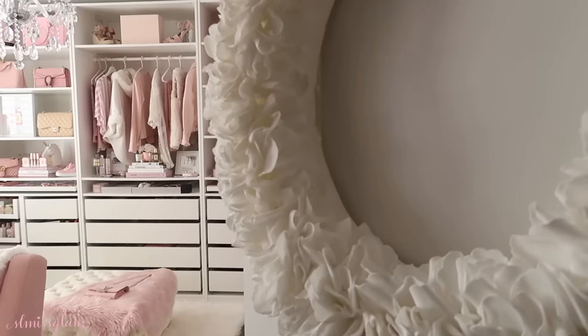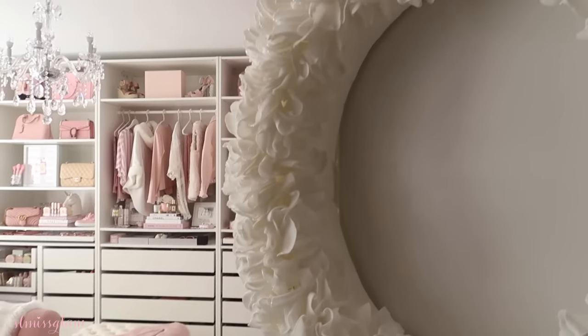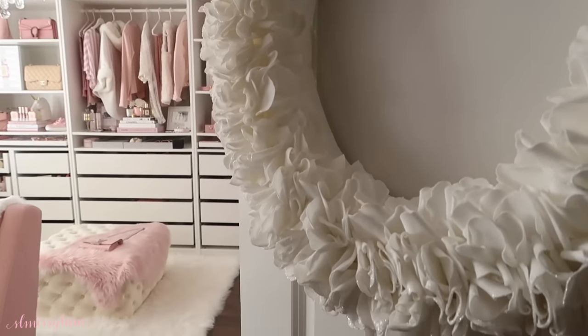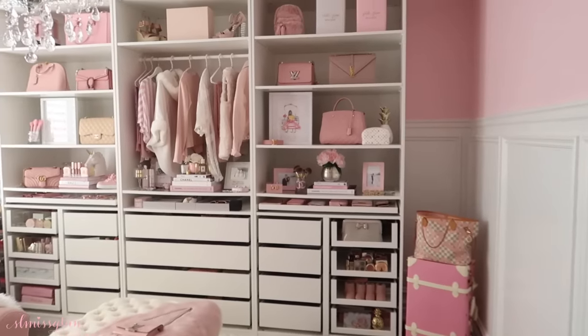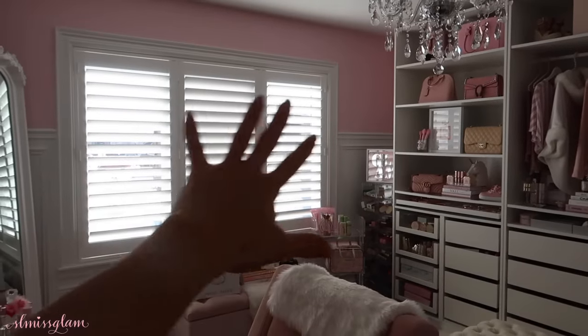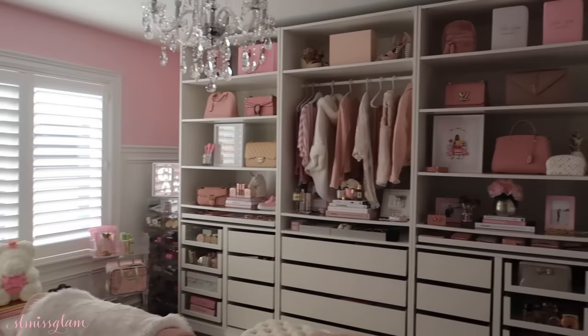If you guys want to see more videos like this, give it a thumbs up. If you guys want to see my closet, just keep on watching. I'm going to start from outside of the room to show you absolutely everything today. Right here I have this wreath from HomeSense. Let's go into my beauty room.